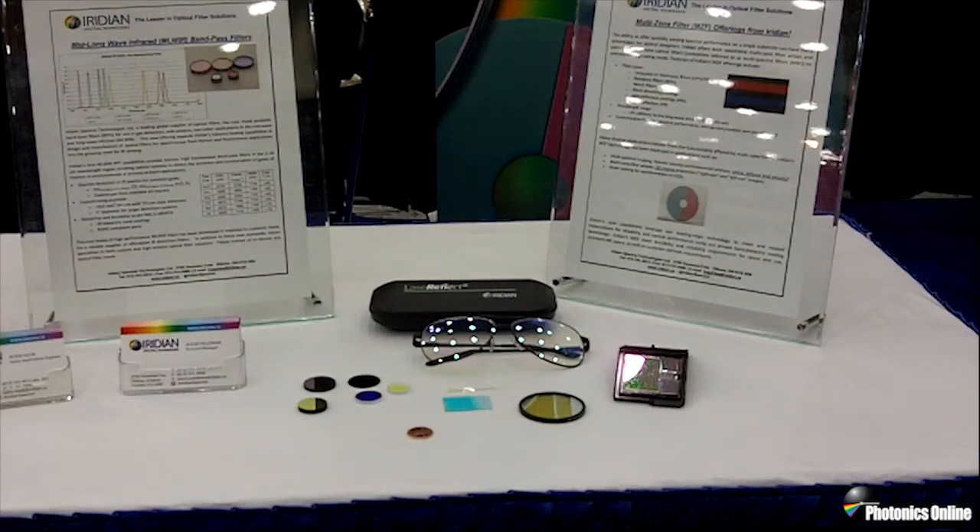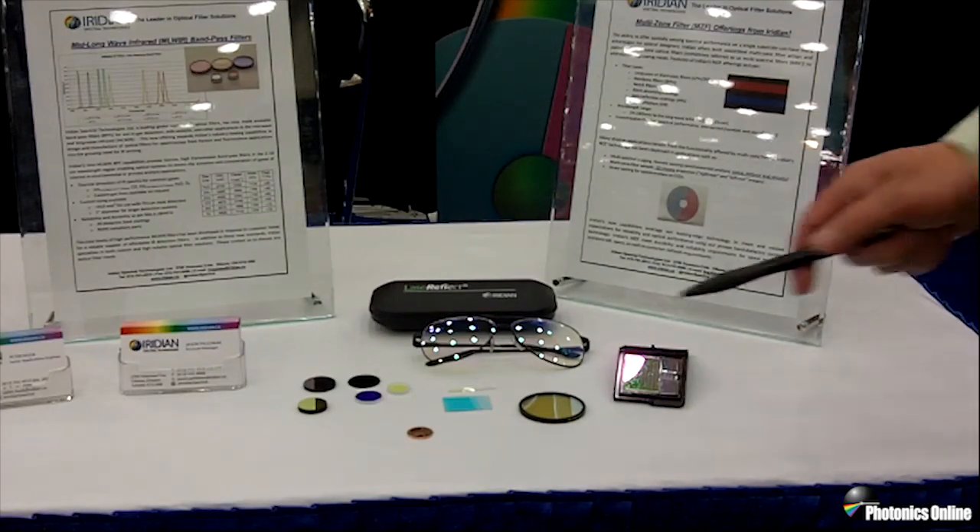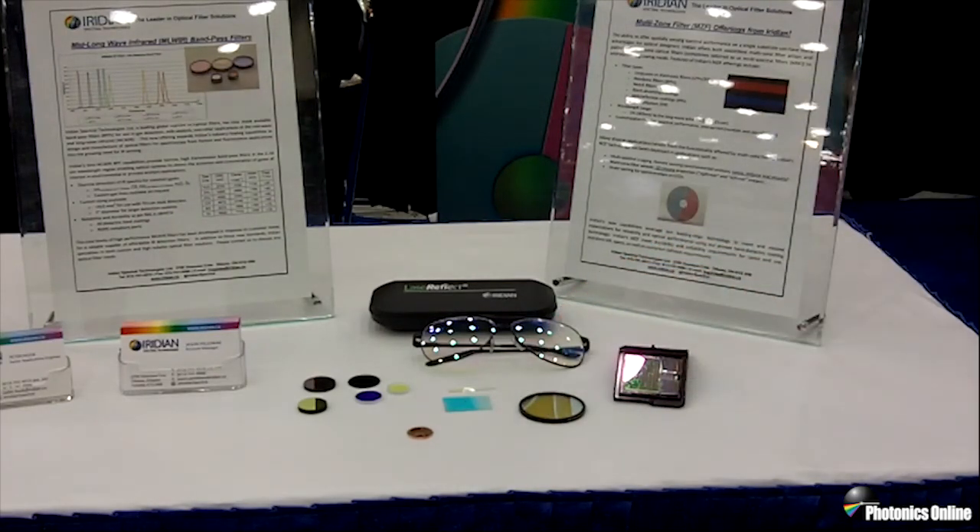Lastly, for customers involved in multi-spectral imaging or order sorting filters, Iridian offers multi-zone filters with spatially varying spectral performance. We achieve this through our photolithography lab, or in instances when we cannot achieve the complexity of the filter or the necessary number of bands through photolithography, we have developed a process for manufacturing assembled arrays. We've recently worked with the Canadian Space Agency on a 10-zone milliweir spectral array that's smaller than our now defunct Canadian penny.